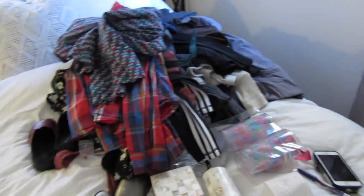That was the haul — and here it is all in its glory. Now it's time to get listing.